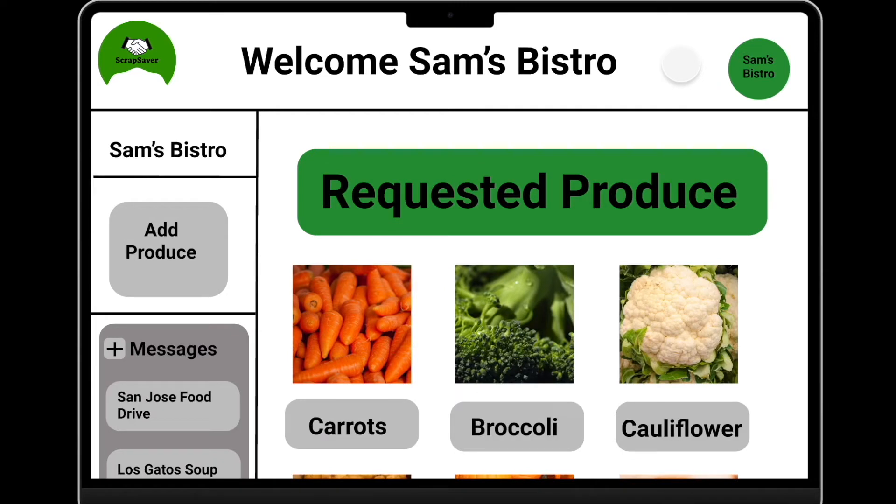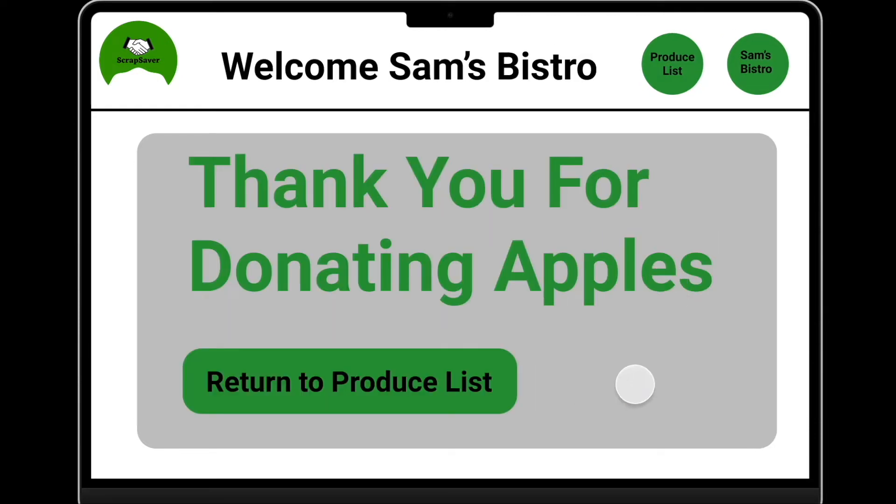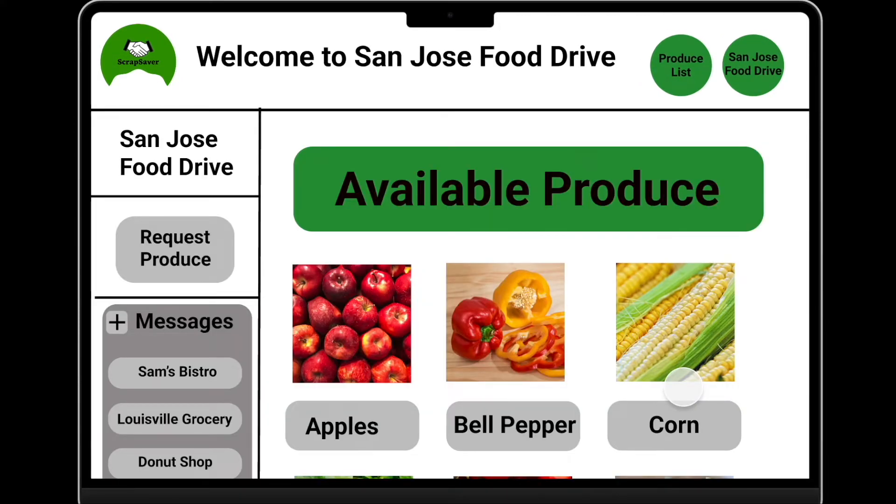They can always return back to the produce list, where they can view their conversations and also add ingredients that they want to donate, such as apples in this case. Once they fill out and upload the produce, charities will be able to see this on their available page.